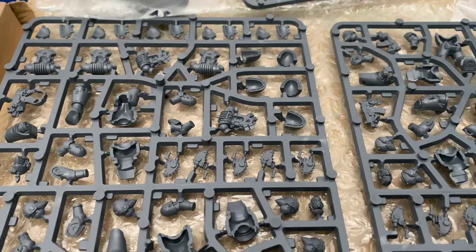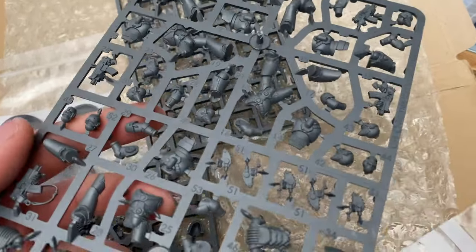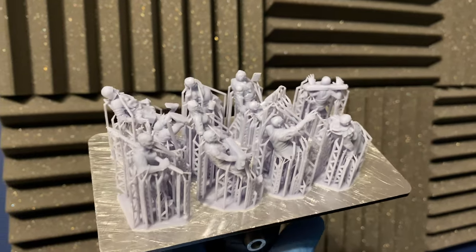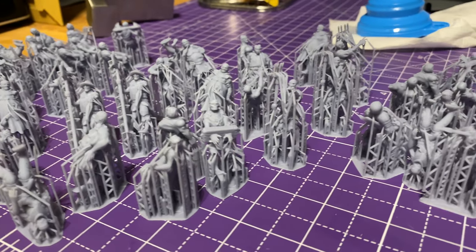Putting 3D printed models together is infinitely easier than Games Workshop — I'll say that straight off. I recently got a starter set of Games Workshop stuff, some Sigmarines, and I felt like I needed a rocket science degree to put them together. The instructions are absolutely abysmal and there are so many fiddly pieces — it was driving me up the wall. With 3D printed models, a lot of the time they come off in one complete thing, so you just snap them off the supports and you're pretty much good to go.